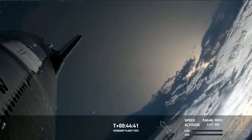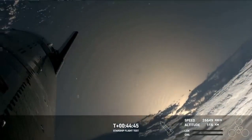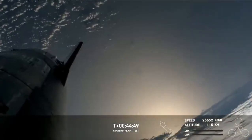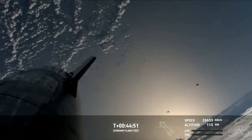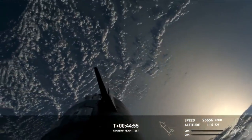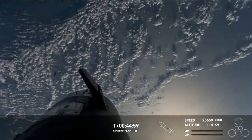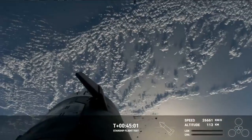If Starship manages to make it all the way through re-entry, we'll collect valuable data on Starship flying through Earth's atmosphere at hypersonic speeds — meaning more than five times the speed of sound. We're watching these live views, HD views by the looks of it, thanks to Starlink.